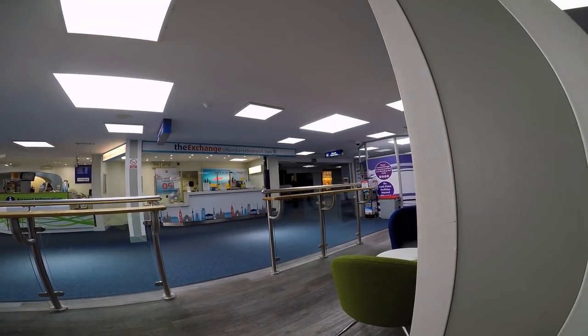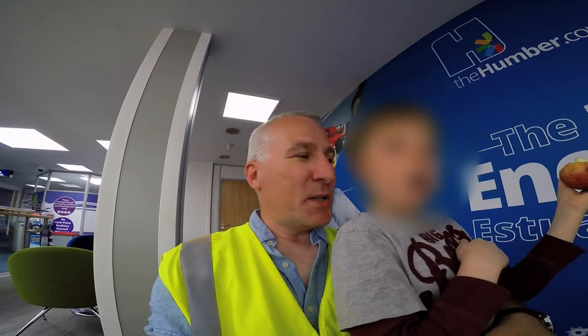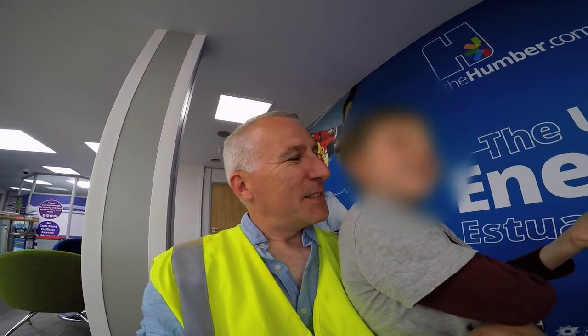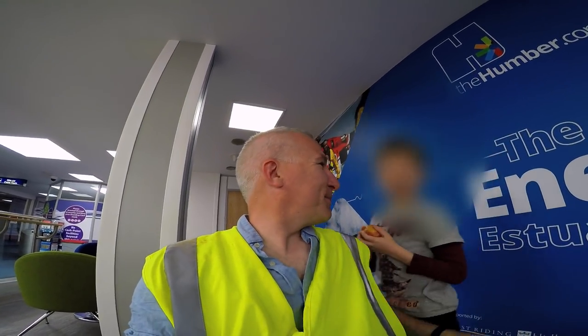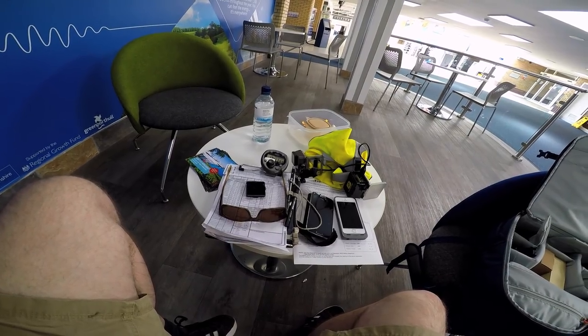Well hello and welcome to Humberside Airport. Bertie and I landed about half an hour ago. It was a very good landing even though Bertie complained — he's always saying they're too bumpy. We're having lunch, charging up a few batteries, changing memory cards, and then we'll be heading off on our next leg to Dundee.